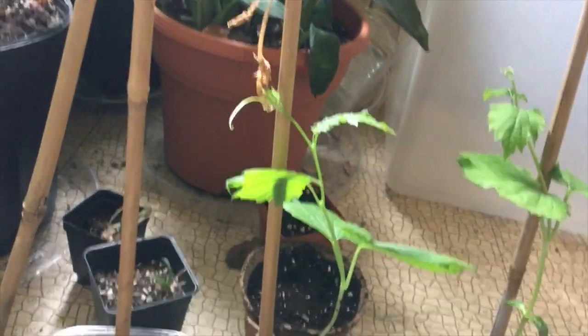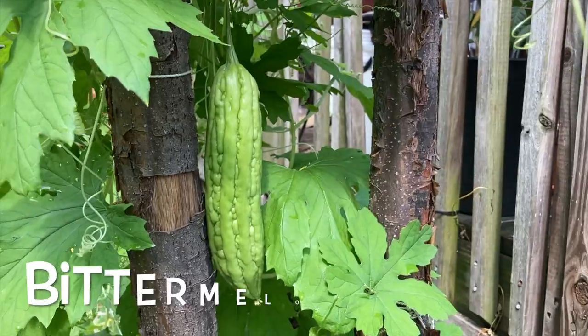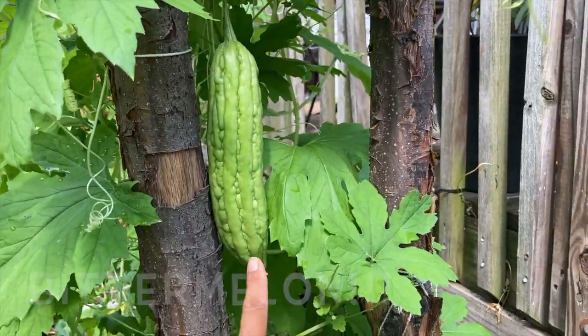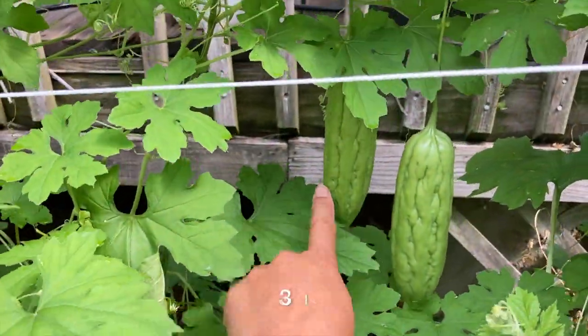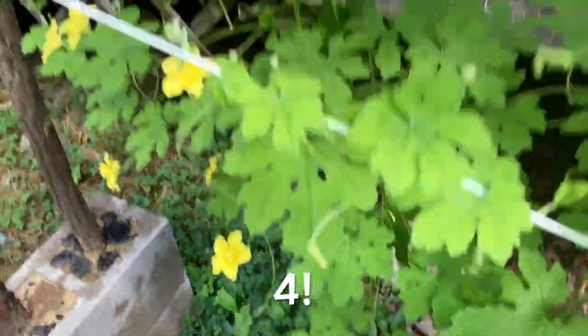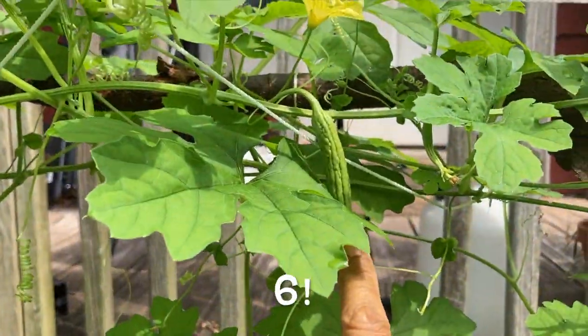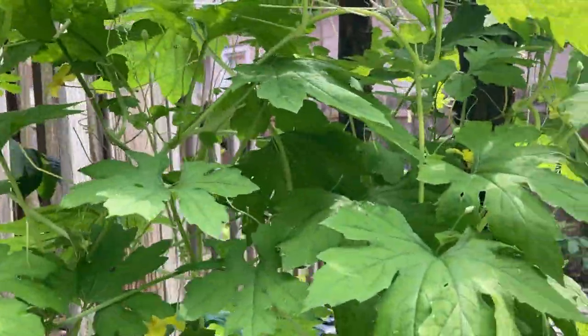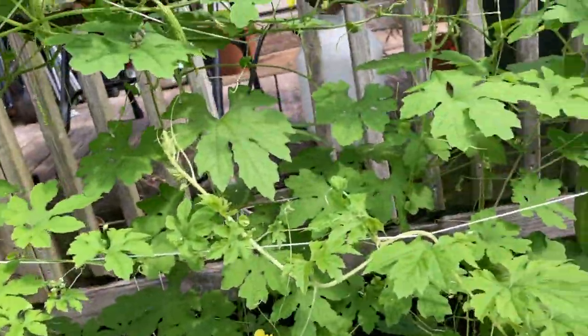Like this bitter melon. Remember bitter melon? This was bitter melon in the spring before I planted it outside. Look at bitter melon now. We have one, two, three, four, five, six. I think there's more. Do you see any more bitter melon, friends? I think there's six.